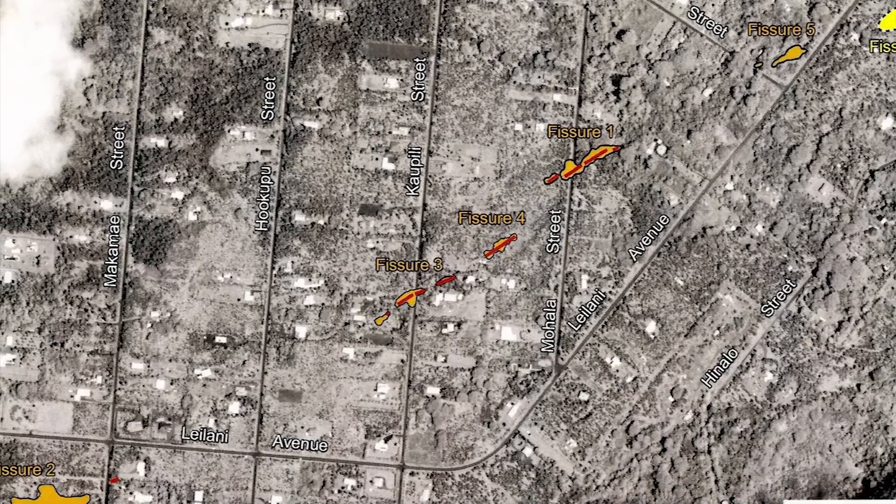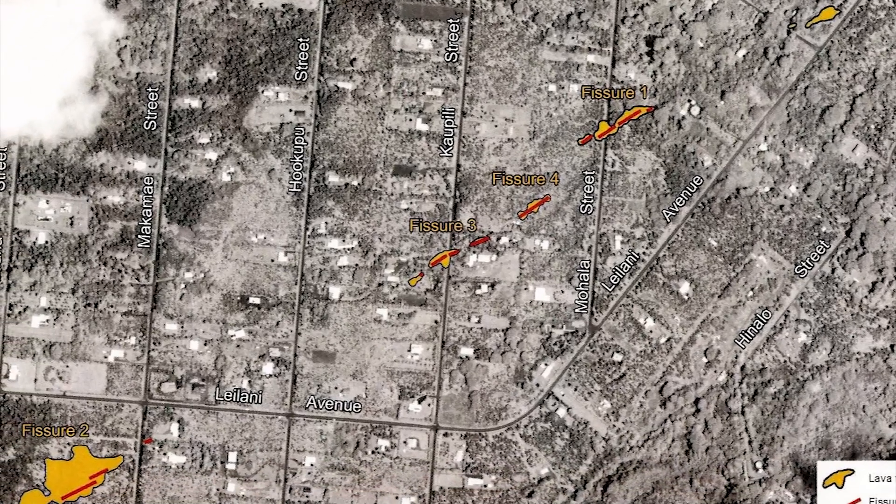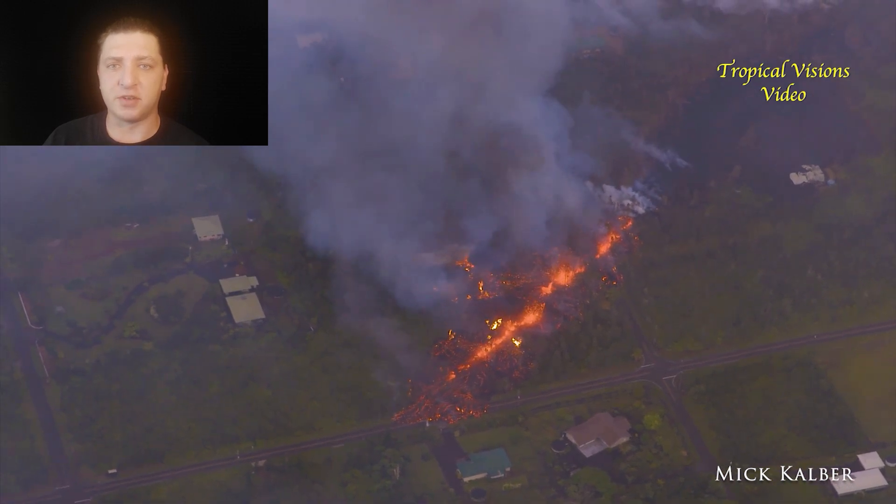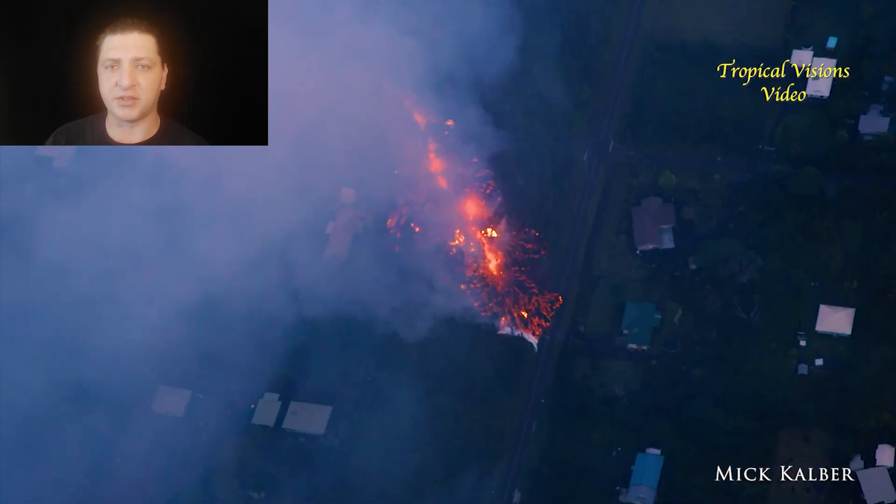Aloha everyone, my name is Dane DuPont and this is May 5th of the 2018 Kilauea eruption. We start out by looking at a map of the eruptive vents that have developed thus far. You can see six vents scattered across Lower Leilani Estates, and then before dawn, Fissure 7 emerges on Leilani Avenue and Makameh Streets.